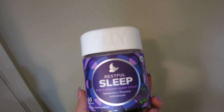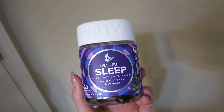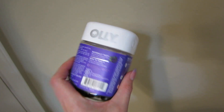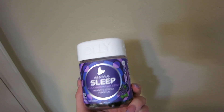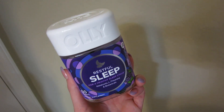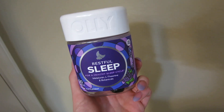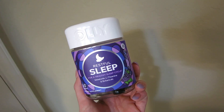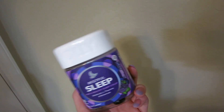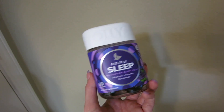One other thing I want to show you are these melatonin gummies from Target — the OLLI Restful Sleep gummies. They have melatonin, L-theanine, and botanicals in them. You just take two, which is what I do, and it really helps me get sleepy and stay asleep. On nights like this where I've had a really lazy day and I need to wake up early tomorrow but I'm not feeling super sleepy, I'm going to take two now and then do my skincare. By the time I finish everything it'll be about 20 minutes and these will be kicking in.